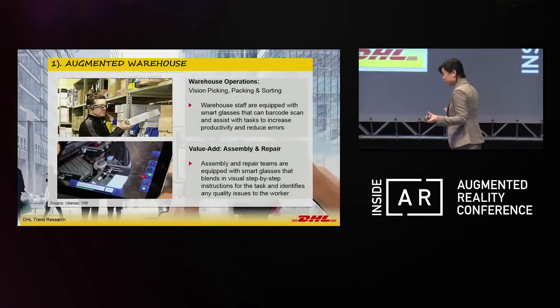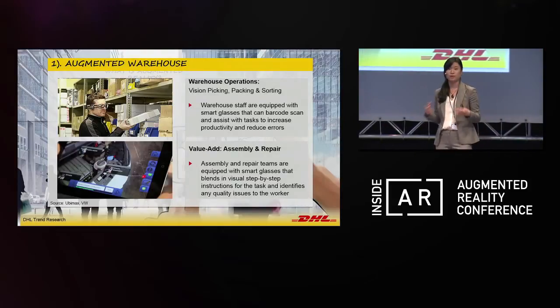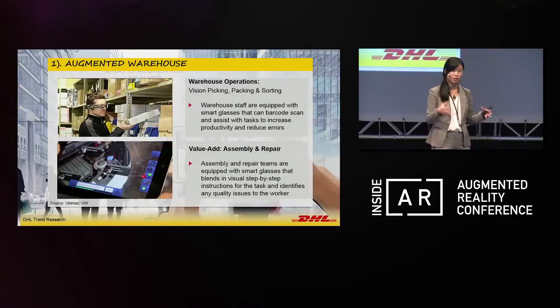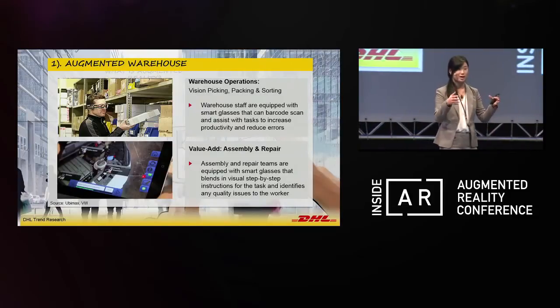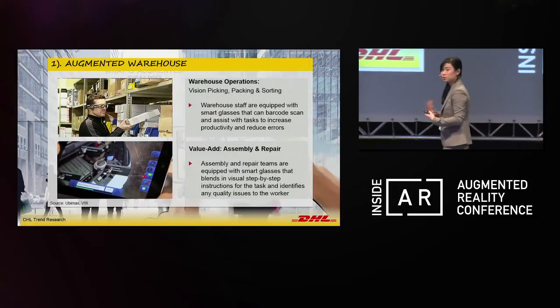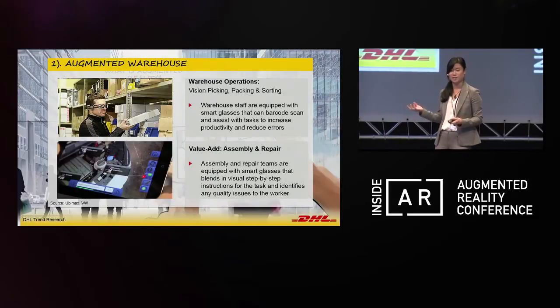These smart glasses allow people to have hands-free operations, which is essential in the logistics environment because our workers are continuously lifting parcels, lifting pallets. This can really allow them to have higher levels of productivity and also help them ease their daily job, rather than always having to pick up a handheld scanner.